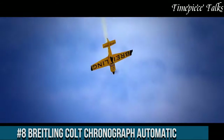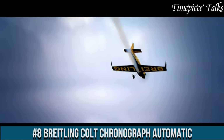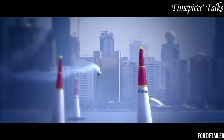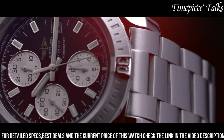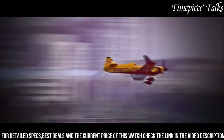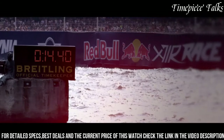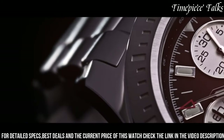Number 8: Breitling Colt Chronograph Automatic. This watch exemplifies precision, functionality, and enduring style within the realm of luxury timepieces. Boasting a robust stainless steel case paired with a sleek, polished finish, it reflects Breitling's renowned craftsmanship. The timepiece features a COSC-certified automatic movement, ensuring exceptional accuracy and reliability. Its chronograph functionality offers precise timekeeping along with stopwatch capabilities for measuring elapsed time, catering to both practicality and versatility.